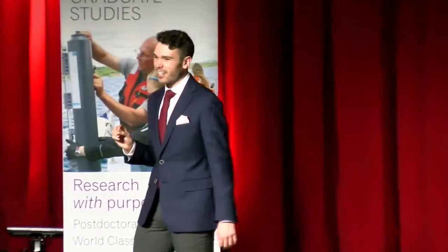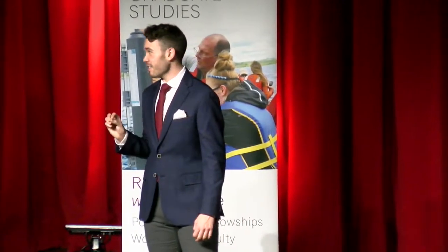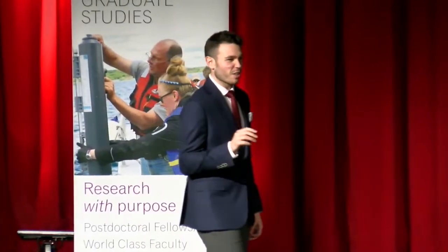Our next character is Cancer Root, and his personality is just as ugly as he is. He is a pale-colored, pinecone-looking beast, and although he is a plant, he does not photosynthesize. Instead, he steals all the nutrients he needs from the trees around him.